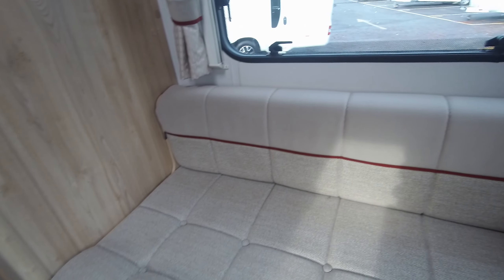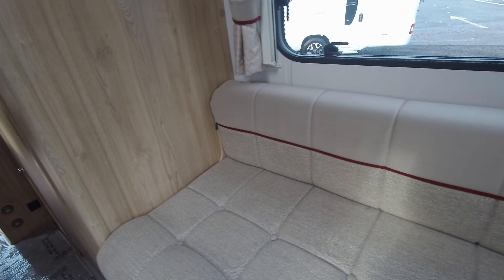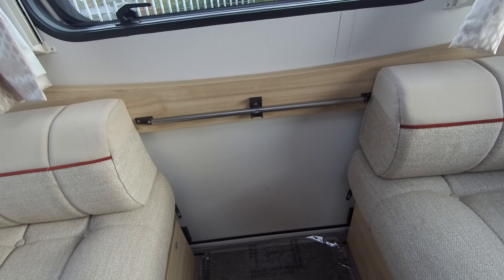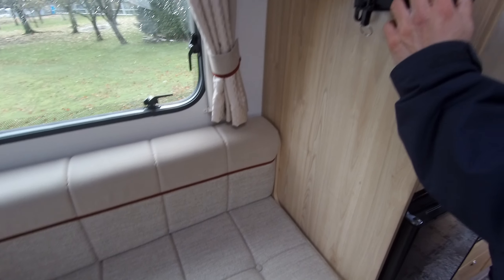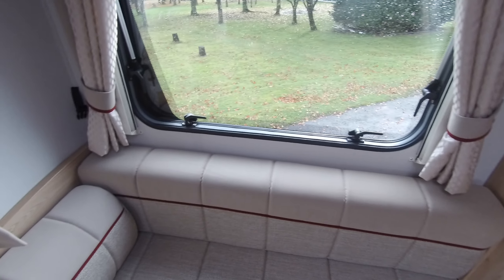The rear is a nice lounge, and you can see the other side of the door that we spoke about outside. There's 12 volt down lighting in here, a TV aerial point, a mains socket, and a 12 volt socket. All the windows have got fly screens and blinds, and that's the same for the roof lights.